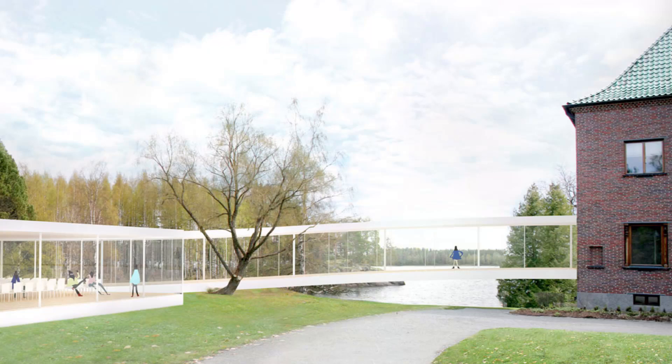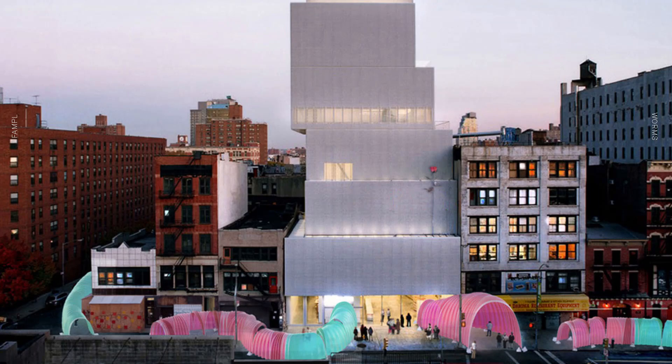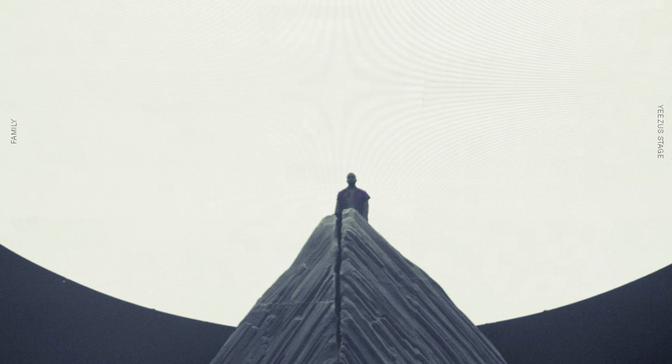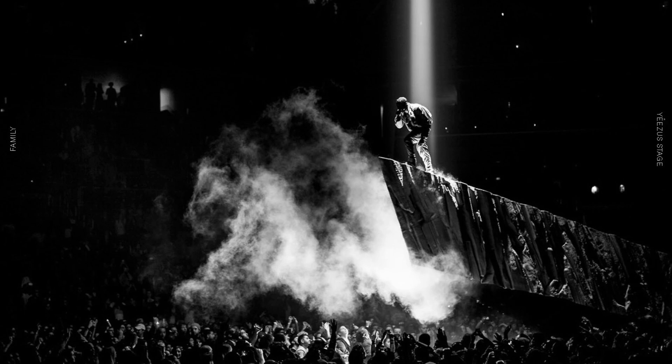Some of our work includes a museum in Finland that basically encapsulated an old building, a project for the New Museum that we did with PlayLab — a series of tents on the Bowery for the Ideas Festival. We've also been working with Kanye West for the past year or so, and the most recent thing was the Yeezy stage that just finished touring a couple months ago. We've had a pretty interesting couple of years with a fairly eclectic scale and type of work. The reason I was invited here was to talk about a project called Plus Pool, which for a host of reasons is very different from most of the other work we do.